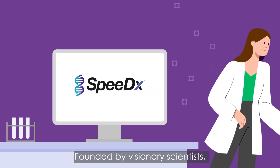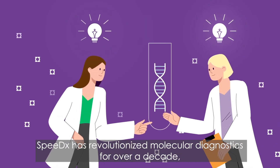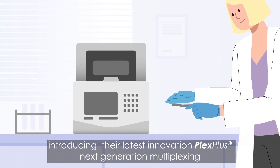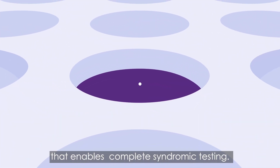Founded by visionary scientists, SpeedX has revolutionized molecular diagnostics for over a decade, introducing their latest innovation, Plex Plus — next-generation multiplexing that enables complete syndromic testing.